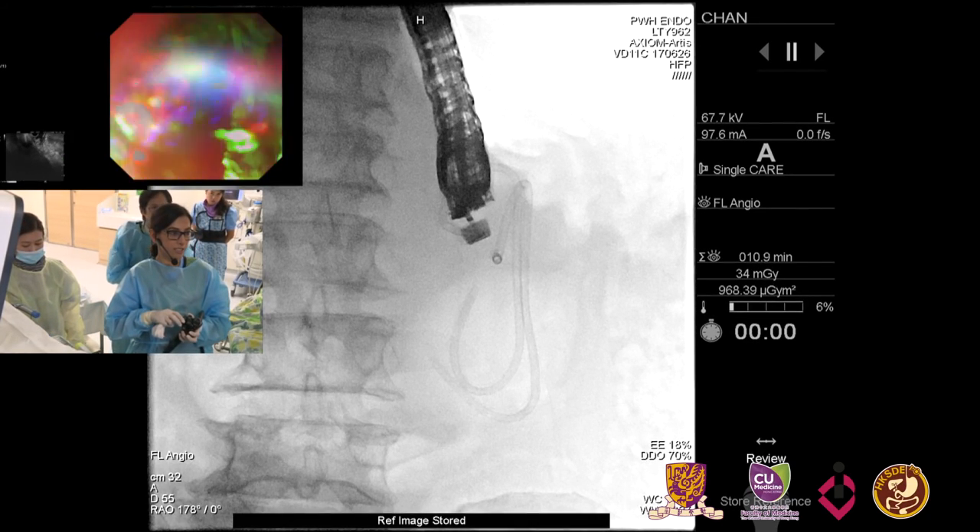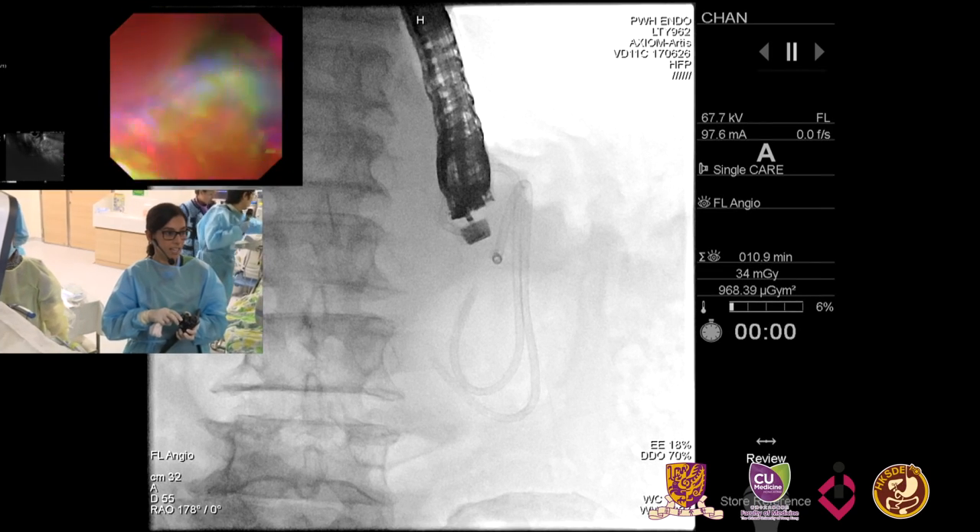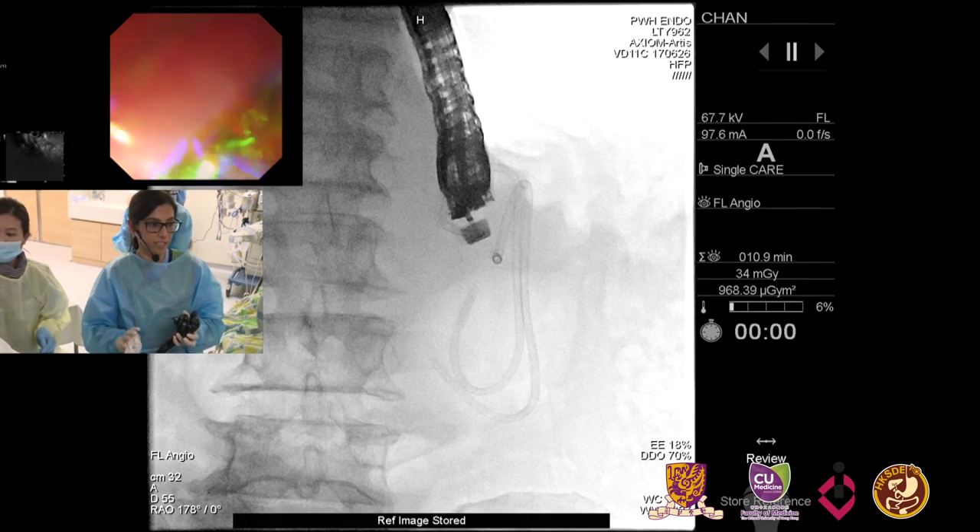The first part is done — the pseudocyst drainage is complete. Now we'll tackle the ERCP part. That was a fantastic demonstration, and I'm just suctioning all the fluid very quickly.